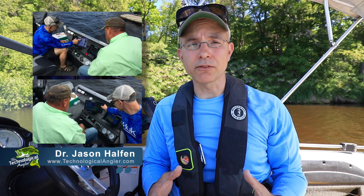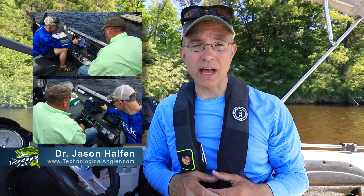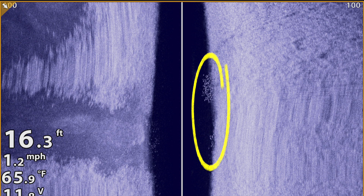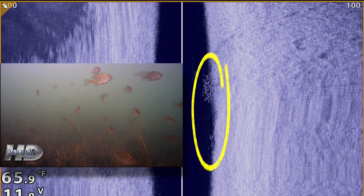When we teach anglers to spot fish using Humminbird side imaging, we tell them that they're really looking for two things: the fish's primary sonar return and the fish's sonar shadow. In side imaging, the primary sonar return for a fish is simply a bright spot, not an arch like we're used to seeing in traditional 2D sonar.